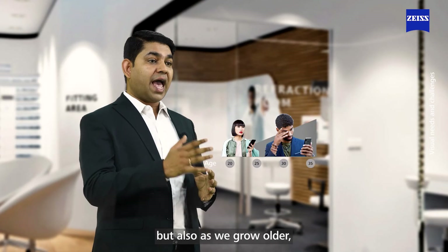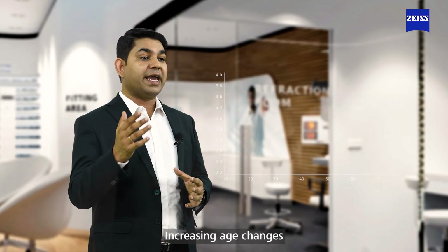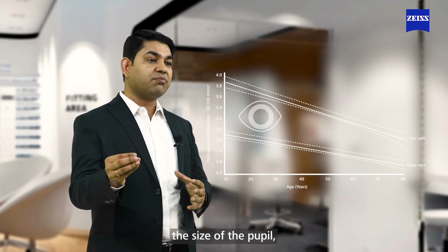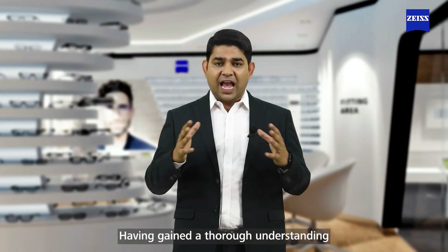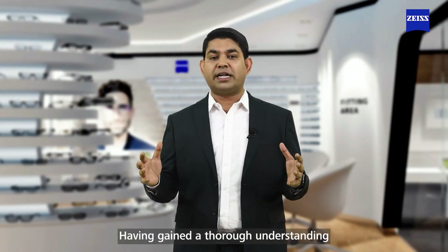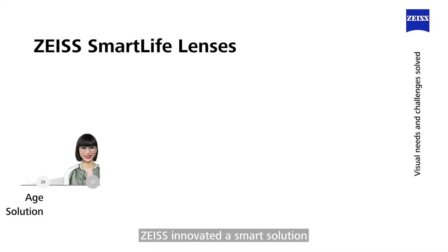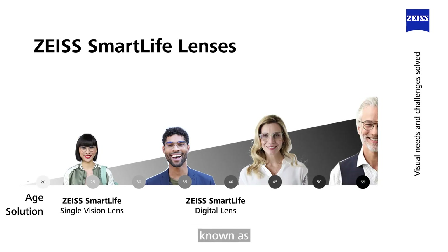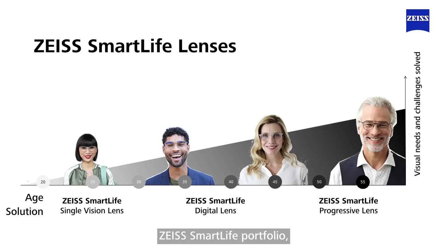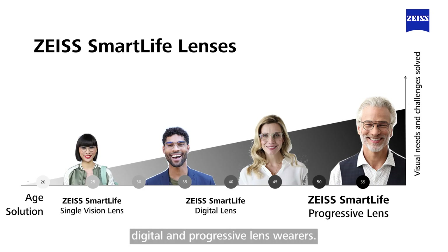but also as we grow older, our visual needs change. Increasing age changes the size of the pupil, impacting vision quality. Having gained a thorough understanding of digital lifestyle challenges across all ages, Zeiss innovated a smart solution for the smart lifestyle, known as Zeiss Smart Life Portfolio, which addresses the requirements of single vision, digital, and progressive lens wearers.